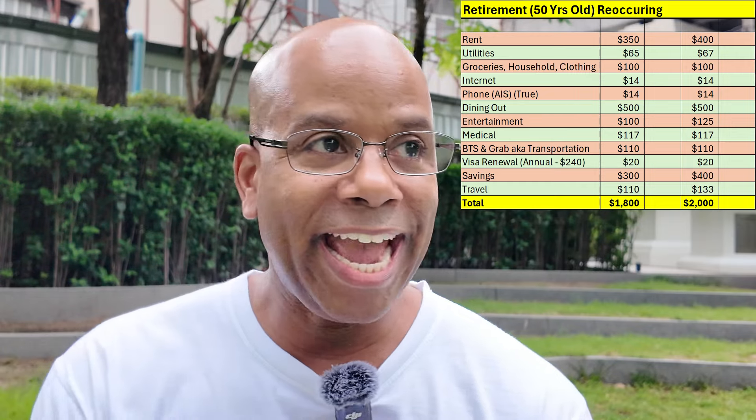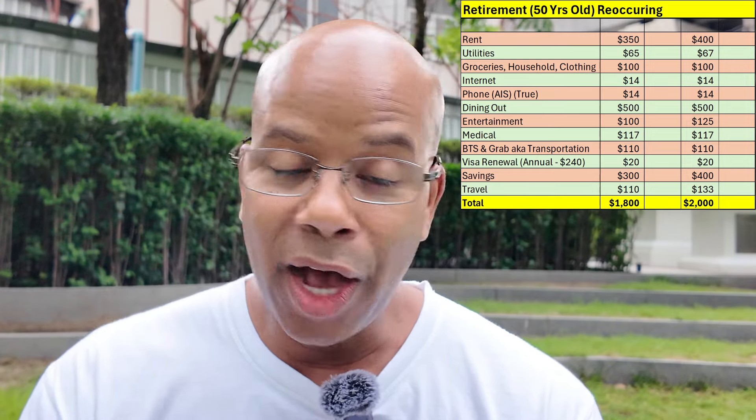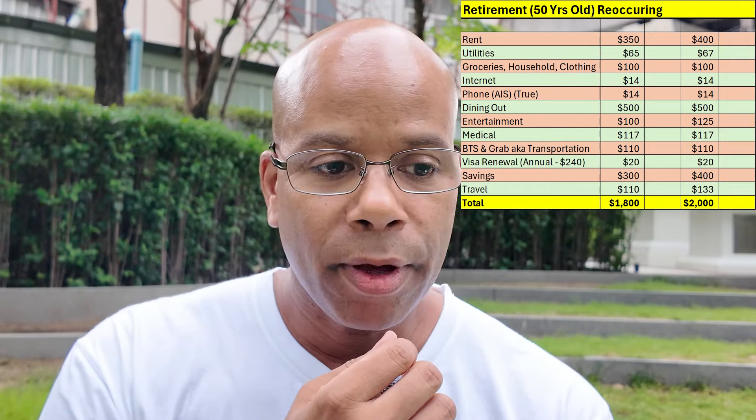I know some people are saying, okay, $1,800 to $2,000 — big deal, just do it for $2,000. But $1,800 versus $2,000 can be a big deal in Thailand, especially with the affordability here. I want to focus on both of those budgets. And guys, this is all subjective — what works for one person you can't fit exactly for someone else.